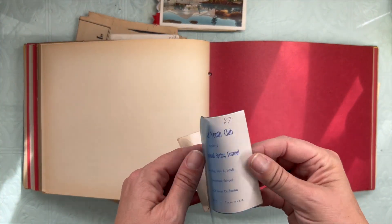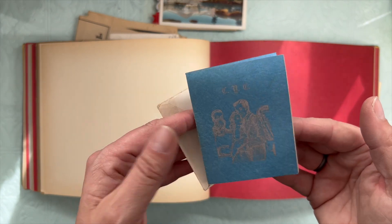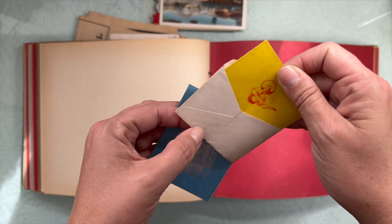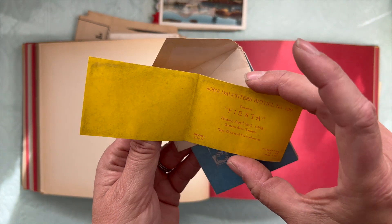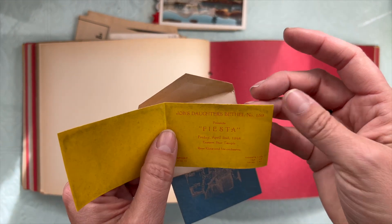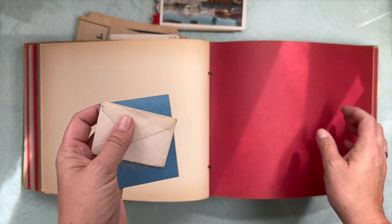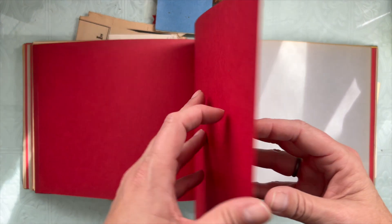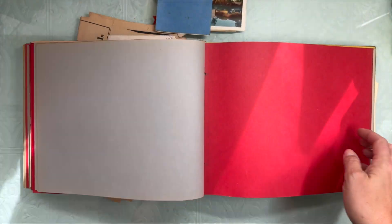We have a couple things here. A spring formal for the youth club in Carmichael, which is a suburb of Sacramento. And a little mariachi band guitar player. It's a Job's Daughters Fiesta. The neighbor girls across the street — they were older than me — but they were in Job's Daughters.